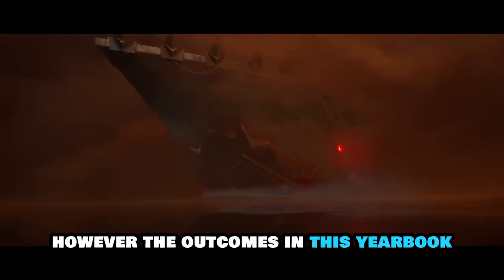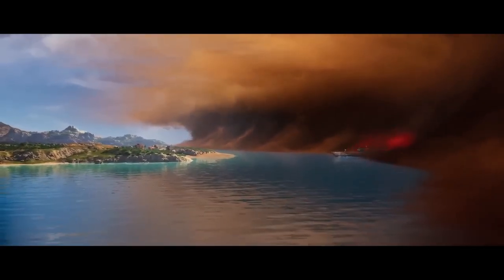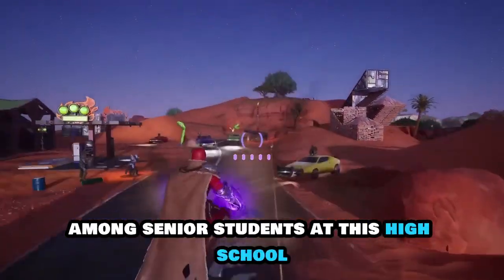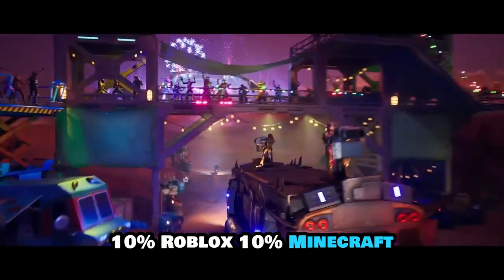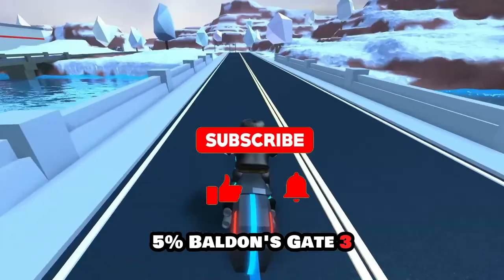However, the outcomes in this yearbook may require some adjustment or explanation. According to a snapshot posted on Reddit, the official breakdown of the favorite game among senior students at this high school is as follows: 75% Fortnite, 10% Roblox, 10% Minecraft, and 5% Baldur's Gate 3.